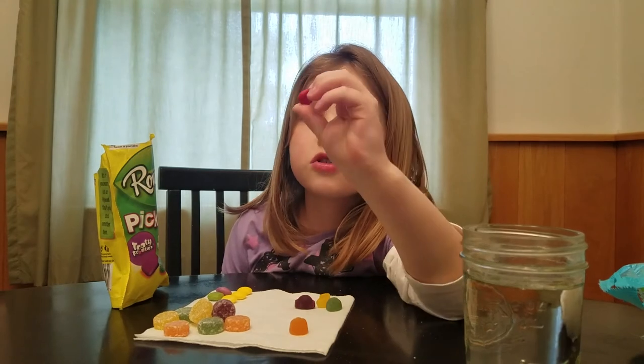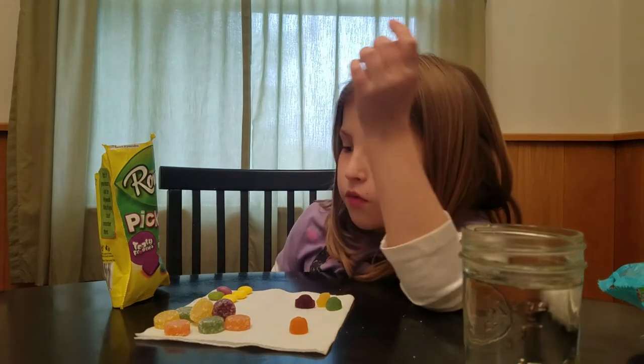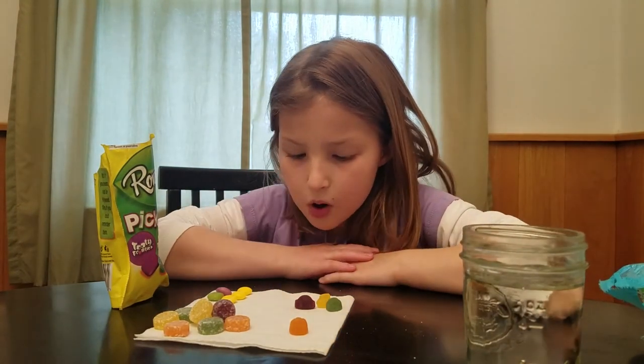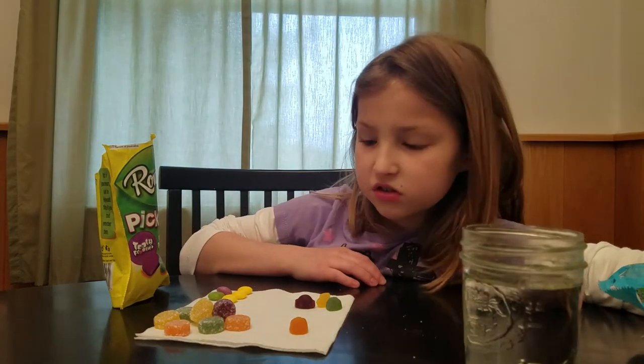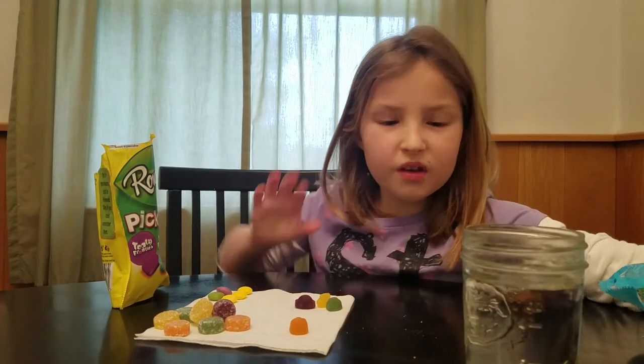I'll just try this one — the tutti-fruities. These don't taste like cherry, they're strawberry.